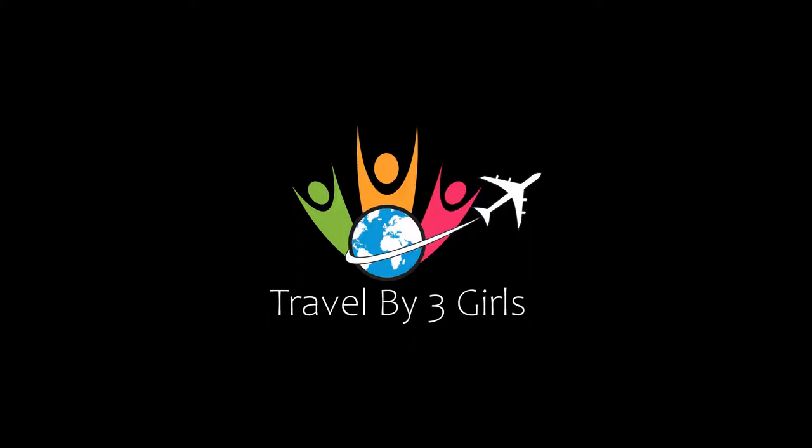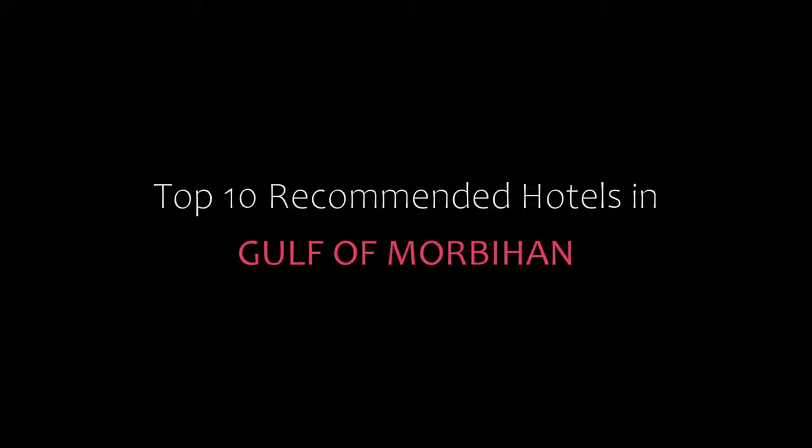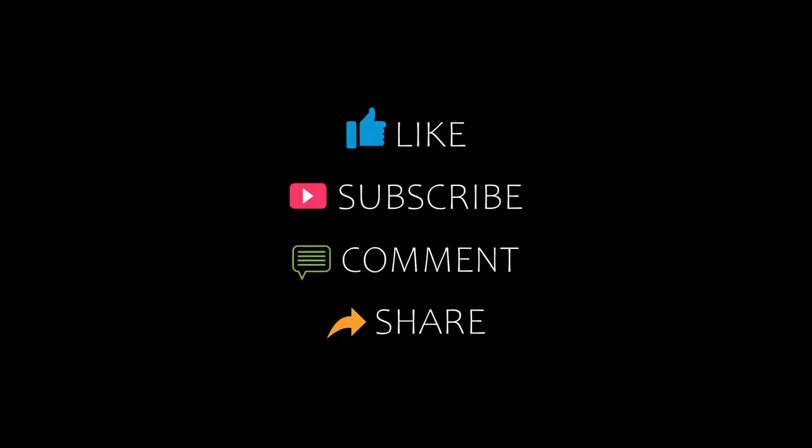Hello friends, welcome back to my channel. You are watching Top 10 Dekamandi Hotels in the Gulf of Mubia. Please subscribe to my channel and don't forget to like, share and comment. Let's start the video.